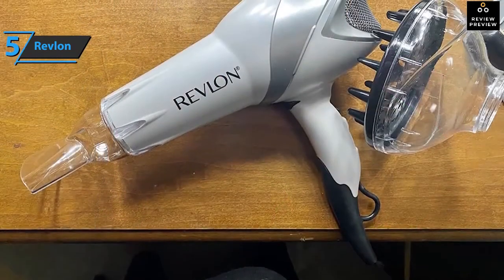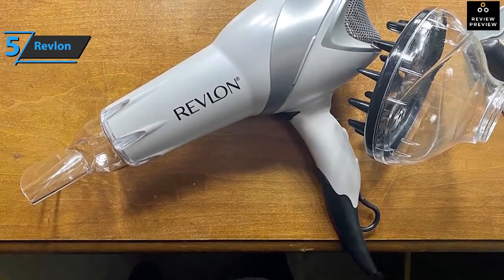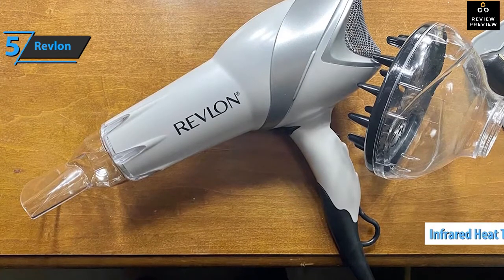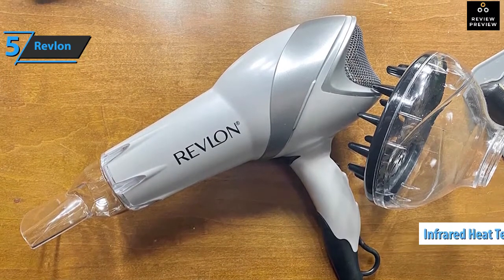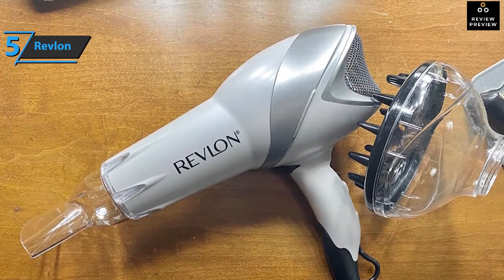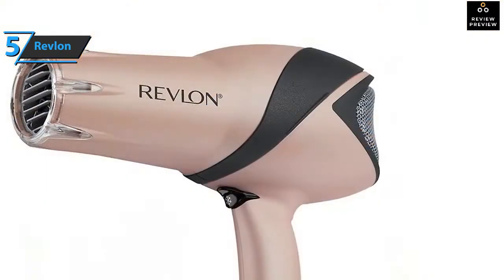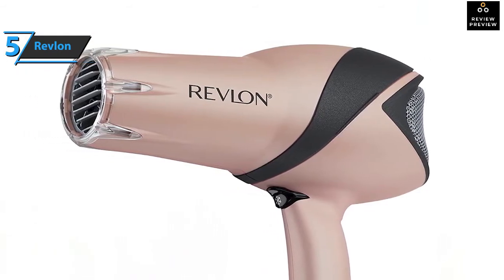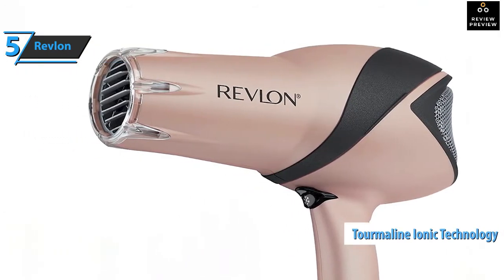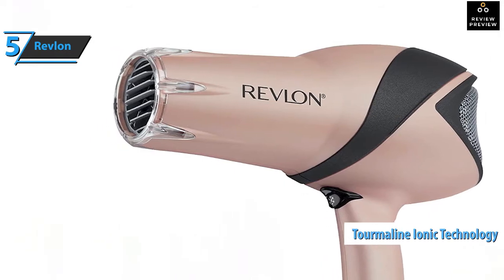This hair dryer guarantees soft, shiny hair with volume. This model is designed with infrared heat technology that uses the natural moisture of your hair and helps prevent excessive drying for maximum shine. This professional hair dryer combines three layers of ceramic coating to reduce heat damage, and is equipped with Thermaline Ion technology for perfect hair and smooth results.